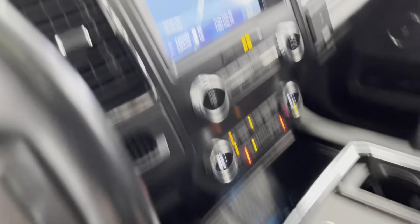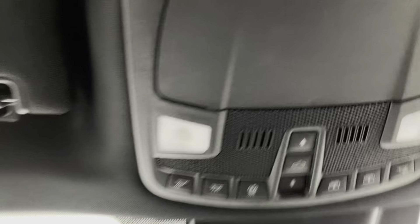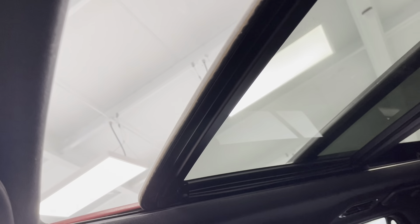We'll take a look up, because up here, you do have your garage door openers built in. And here are your sunroof controls, and I'll just push that back for you to show you how well that looks.